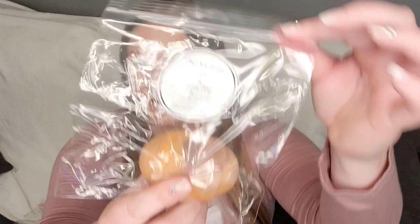This one's called Bunny Hop — Sweet Carrot Cake and Cream Cheese Frosting. And candy coated raspberry, guava, cotton candy, orange, and candied apple.